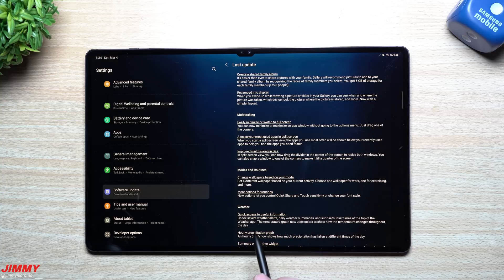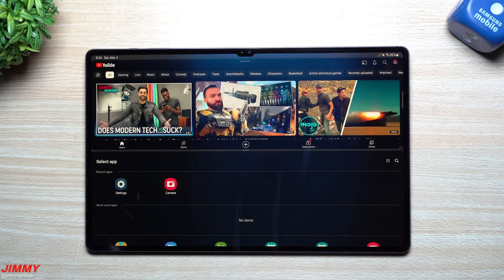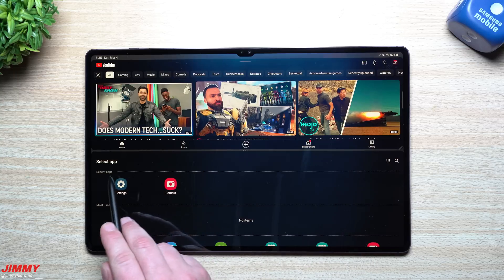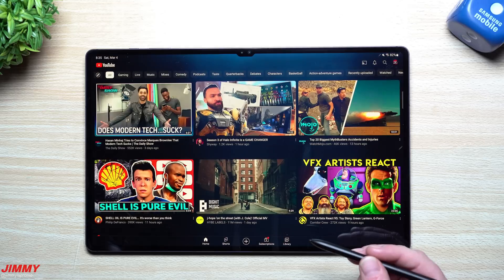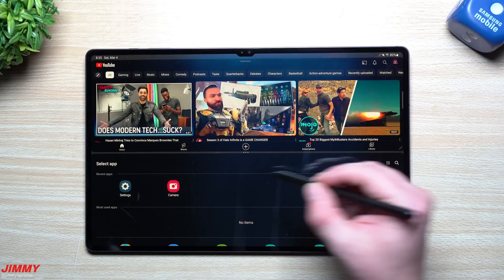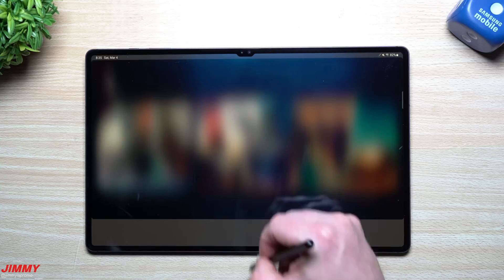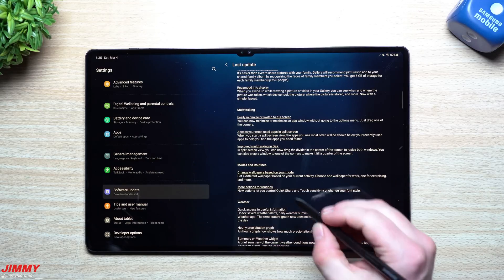You can also now access your most used apps in split screen. When you start a split screen view, the apps you use most often will show below your recently used apps to help you find what you need faster. For example, inside YouTube if you swipe up with two fingers, your most used apps will appear right here alongside recent apps. So maybe YouTube would show up there because we use it a lot. That's brand new for Samsung One UI 5.1 — beforehand that entire category was gone.